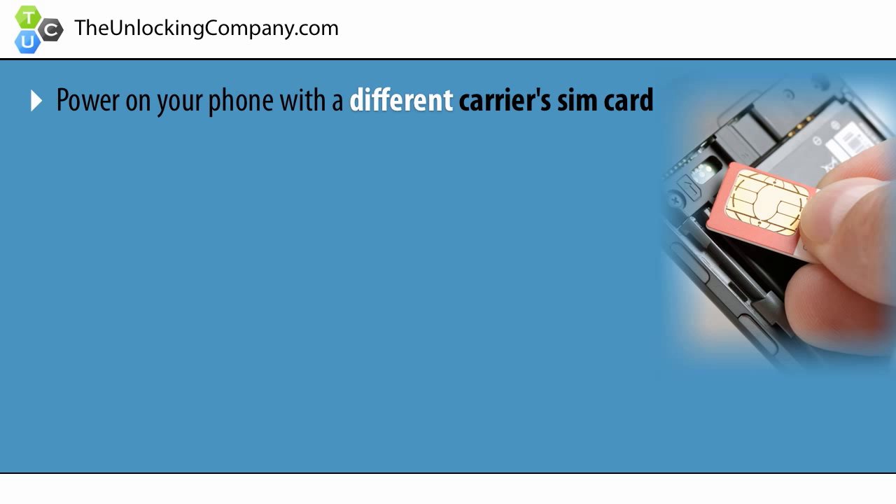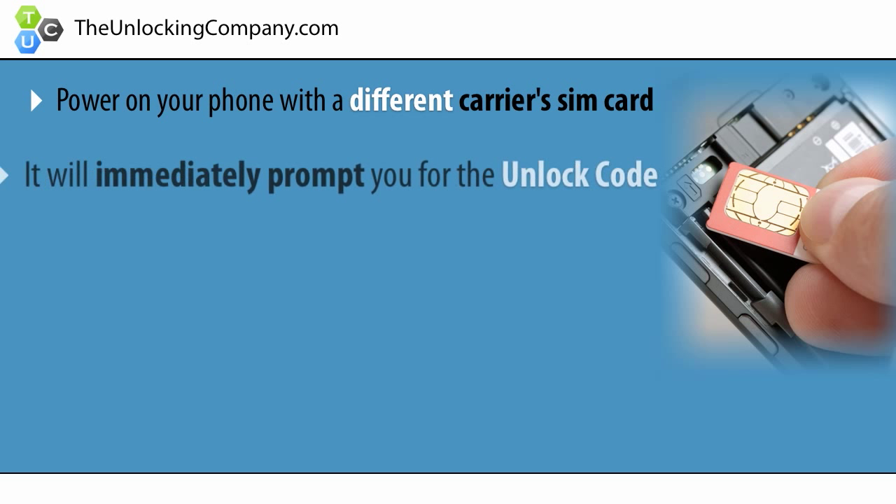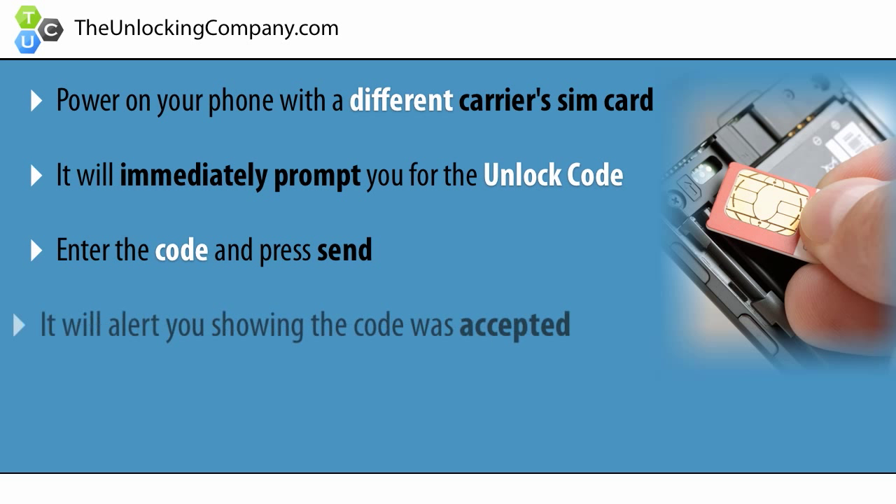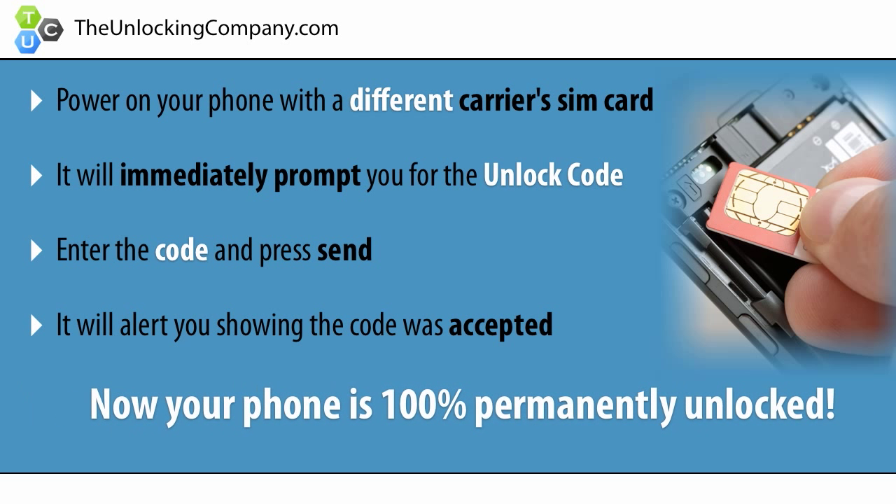Lastly, once you receive the unlock code, power on your phone with a different carrier's SIM card, and it will immediately prompt you to enter the code. Enter the code and press send — it will say code accepted, and now your phone is 100% permanently unlocked.